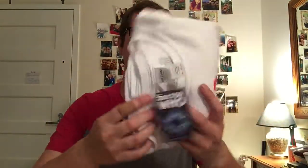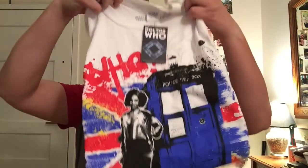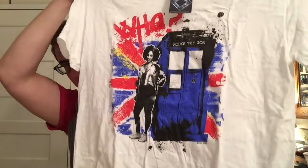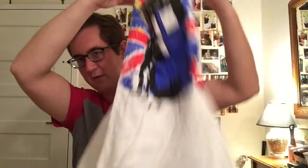With the July one, they kept this under wraps pretty well — they didn't tell us what's in here, so I'm going to be surprised. Let's go ahead and open it up. The first thing we've got looks like is this awesome t-shirt with Bill and the TARDIS and the UK flag in the back there. Really cool.